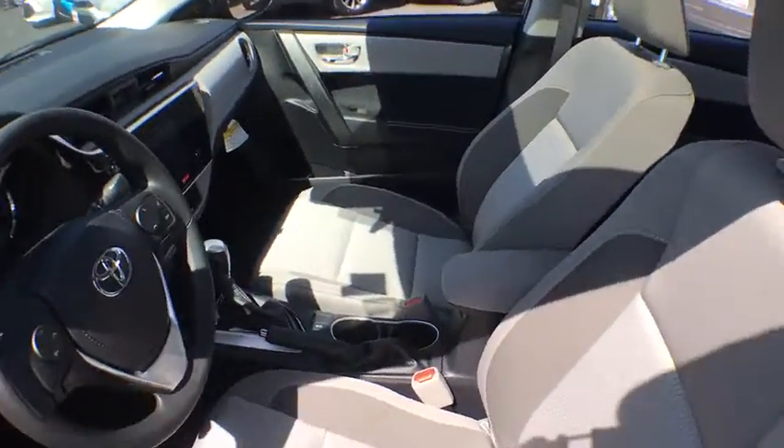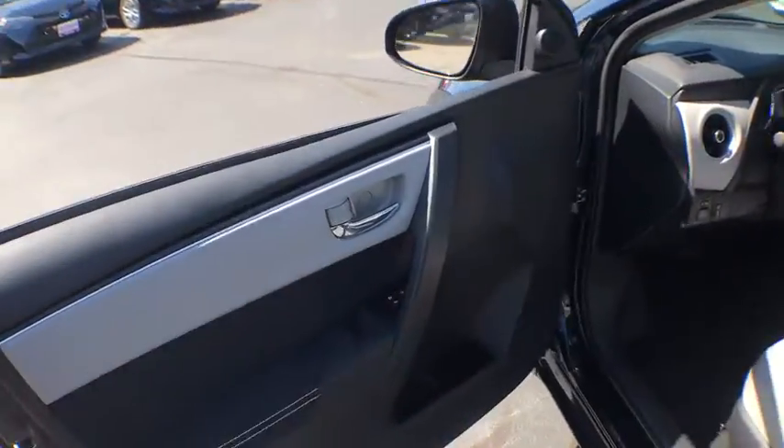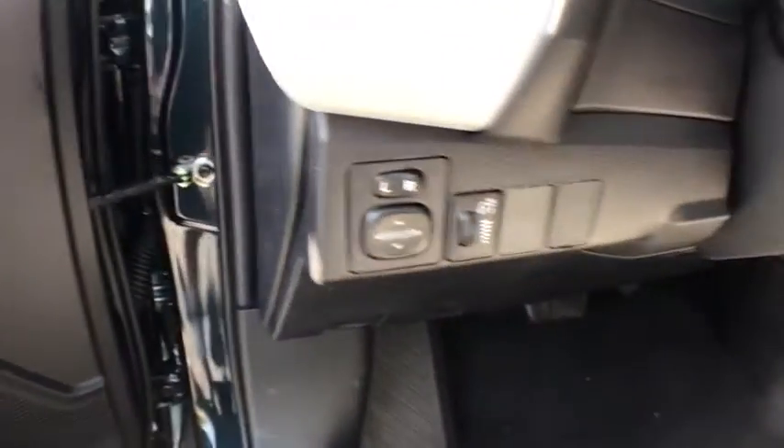Brake assist, panic alarm, remote keyless entry, driver vanity mirror, front reading lamps, tilt steering wheel, front bucket seats, passenger vanity mirror, speed control.